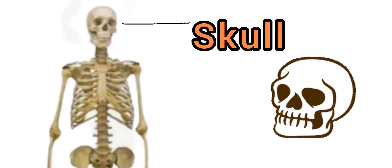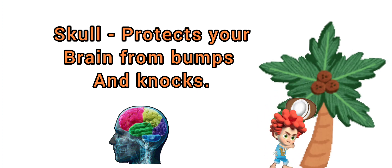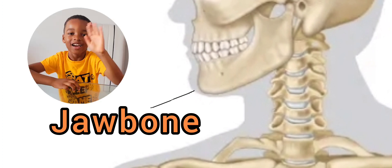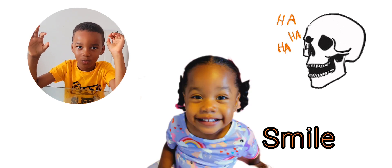This is your skull, and your skull protects your brain from bumps and knocks. This bone is called a jawbone and it is the largest bone in your face. The jawbone helps you to talk, laugh, and even smile.